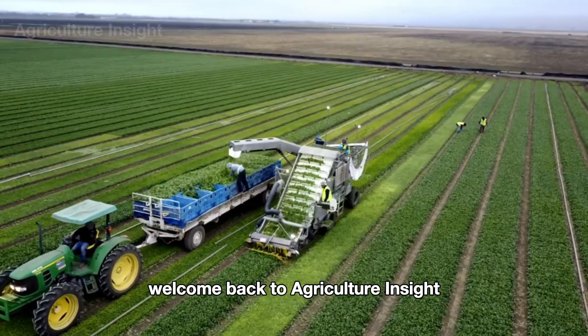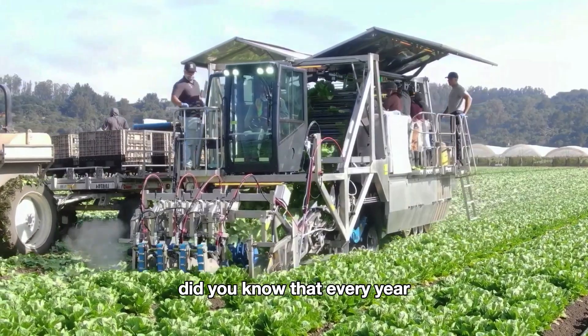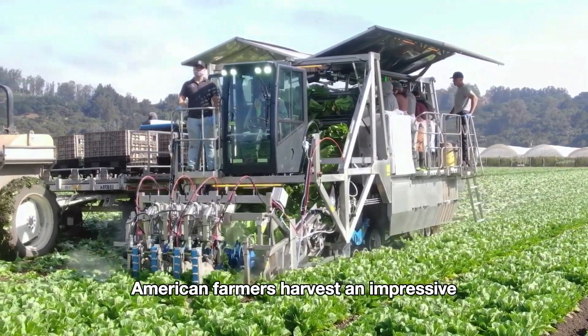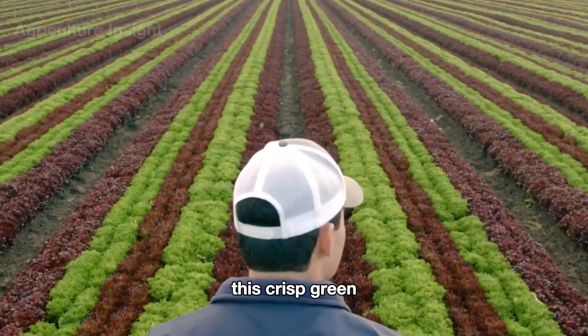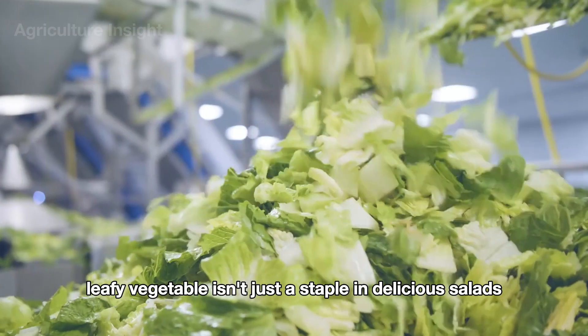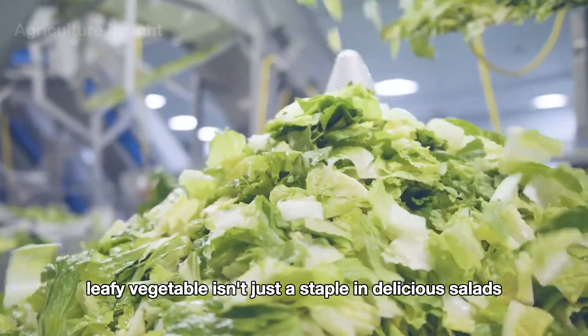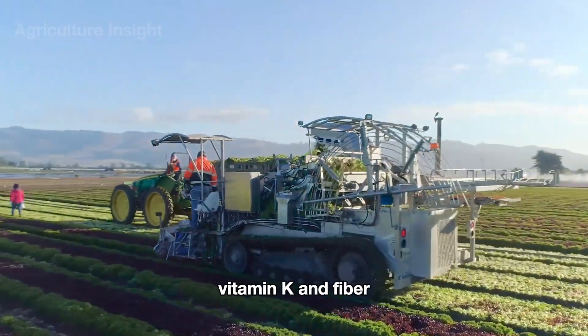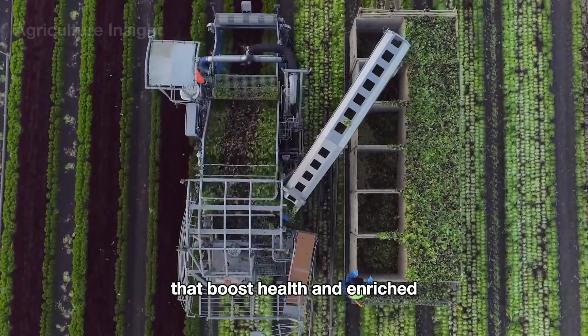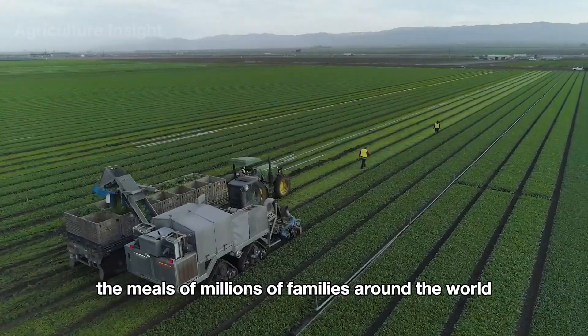Hello everyone, welcome back to Agriculture Insight. Did you know that every year American farmers harvest an impressive 7.9 billion pounds of lettuce? This crisp green leafy vegetable isn't just a staple in delicious salads — it's also a powerhouse of nutrients, providing abundant vitamin A, vitamin K, and fiber that boost health and enrich the meals of millions of families around the world.